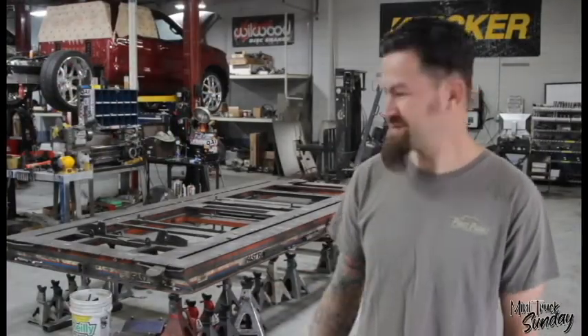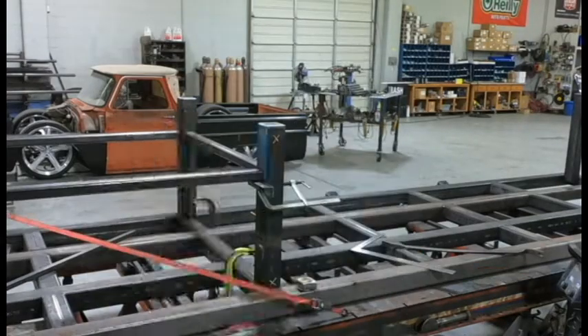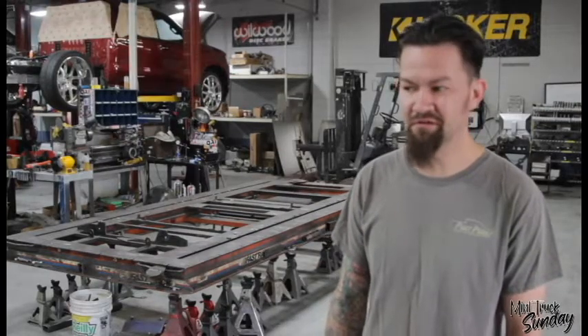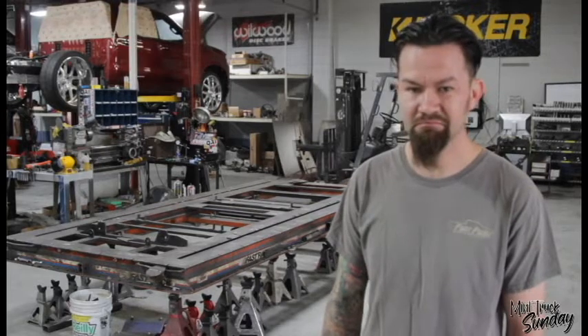We're pretty much just going to build the new table upside down on this table. This is like one of only two flat surfaces in this world I trust, because this floor is not flat whatsoever. So we'll build it on top of that one, flip it upside down, put some feet on it, and go to town.